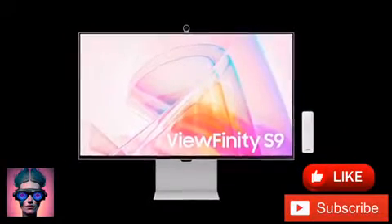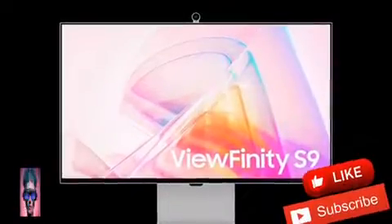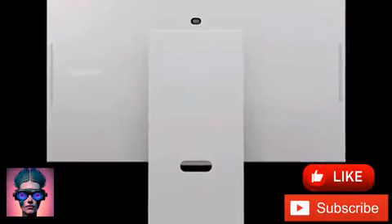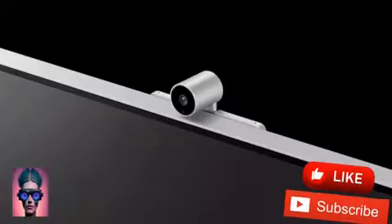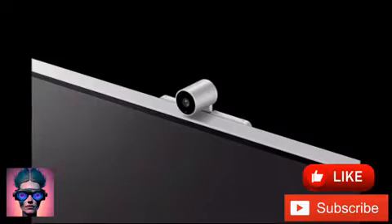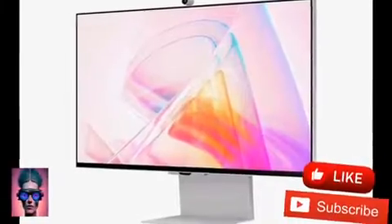According to Hoon Chung, Executive Vice President of the visual display business at Samsung Electronics, this piece of hardware is designed to deliver the highest performance and best experience for professionals in creative and visual industries, and comes as part of a lineup that strives to help professionals by delivering top-notch visual experiences, along with the lifelike color clarity and versatile connectivity they need to achieve the best in any project.